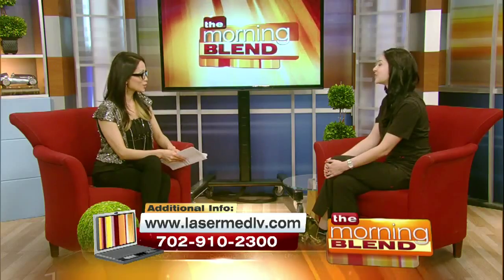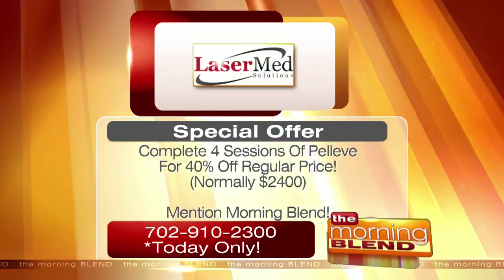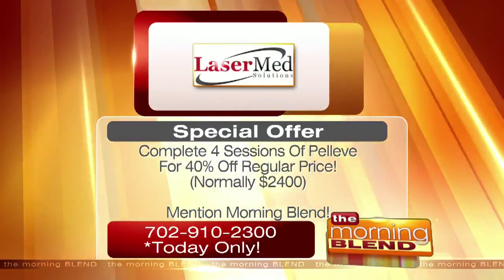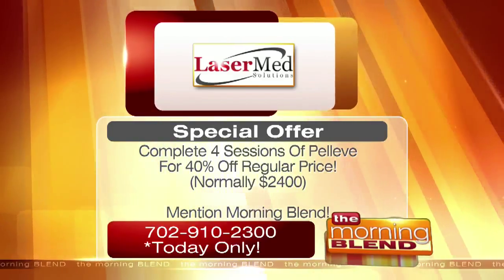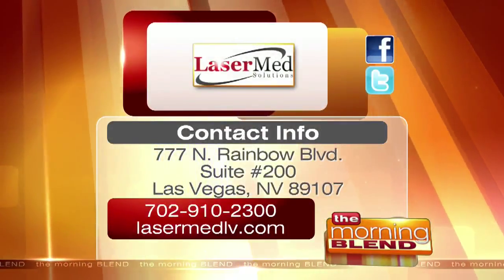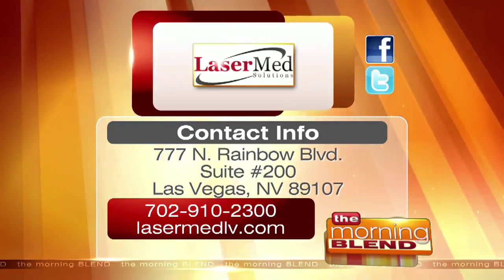Thank you so much, Angela. Today only, get four sessions of Pelleve at 40% off the regular price — four sessions normally $2,400. Be sure to mention the Morning Blend. To find out more about LaserMed Solutions and the services they offer, call the number or visit the website on your screen.